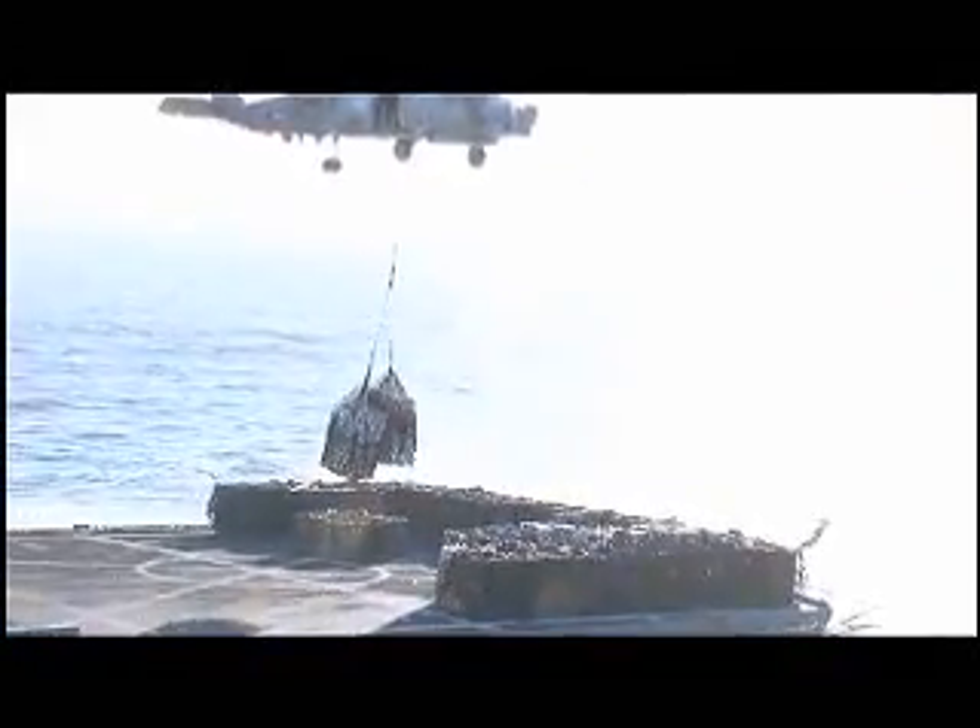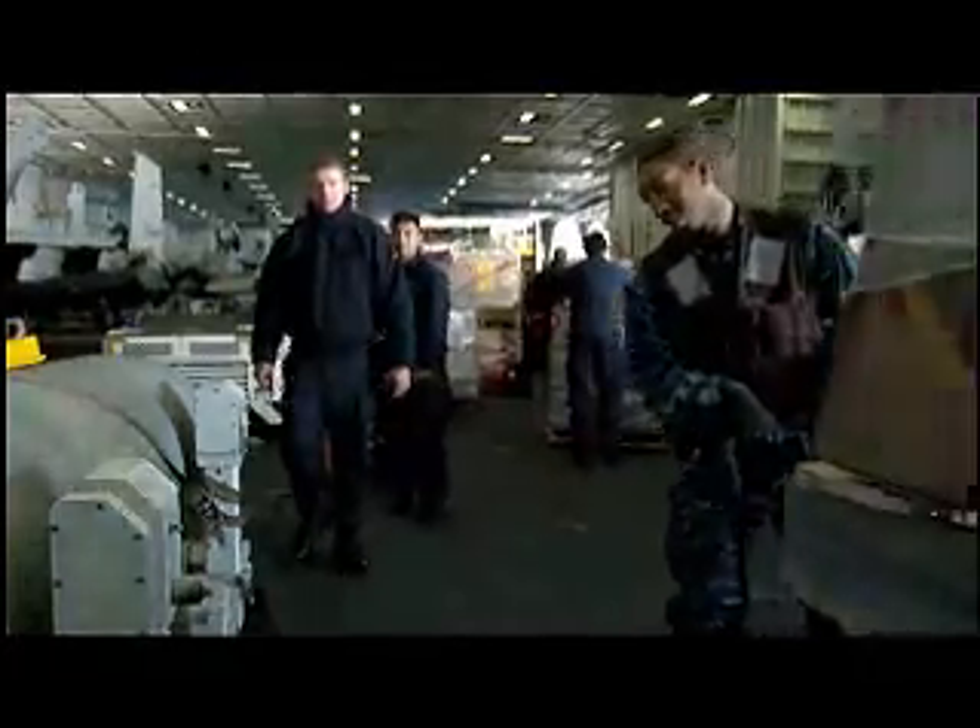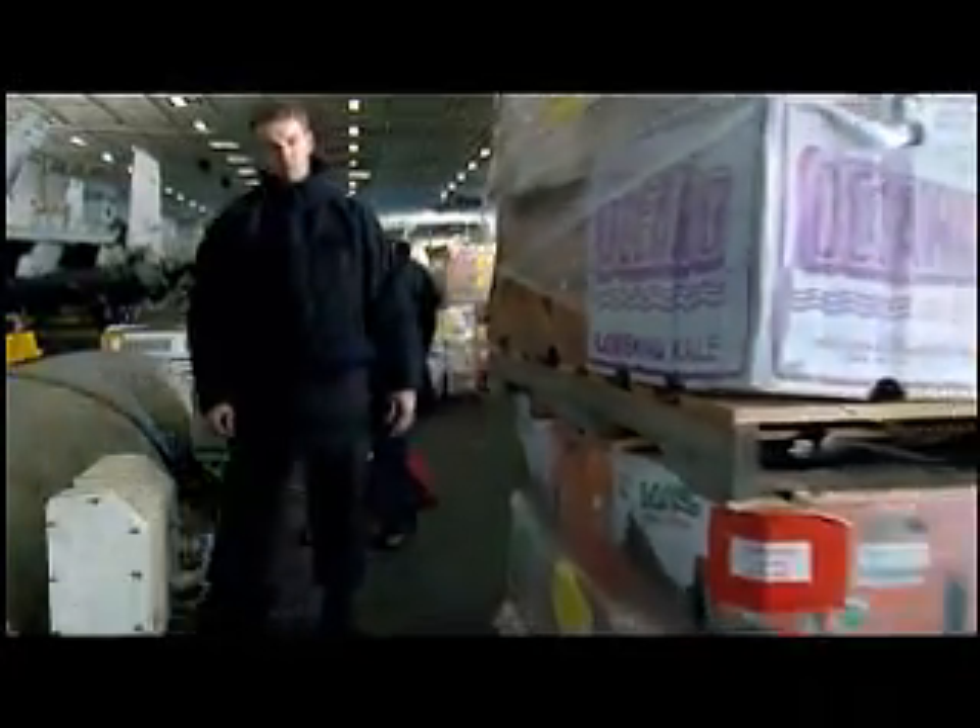So while the tank was being refilled, helos delivered 153 pallets of mail, tools, materials, and food. Once unloaded, sailors were tasked with stowing all the pallets.